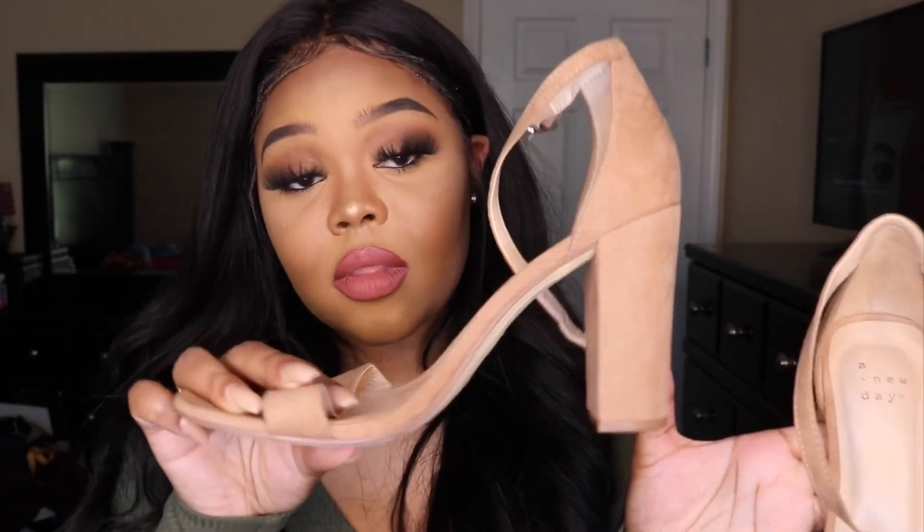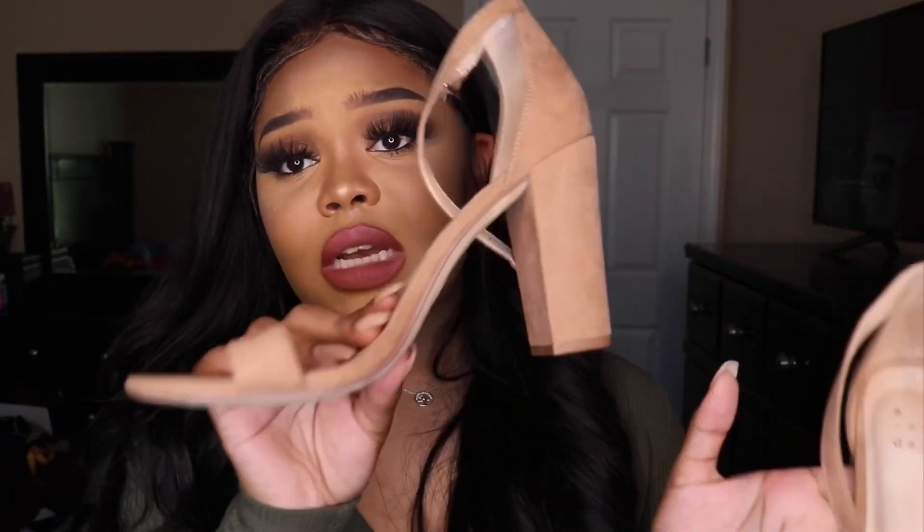The next heel is the exact same model but in tan — also from Target at $29.99. You always want to make sure you have a black heel, and the next color I'd go with is a nice tan. If you have tan and black, you really should have something to match every outfit you wear.